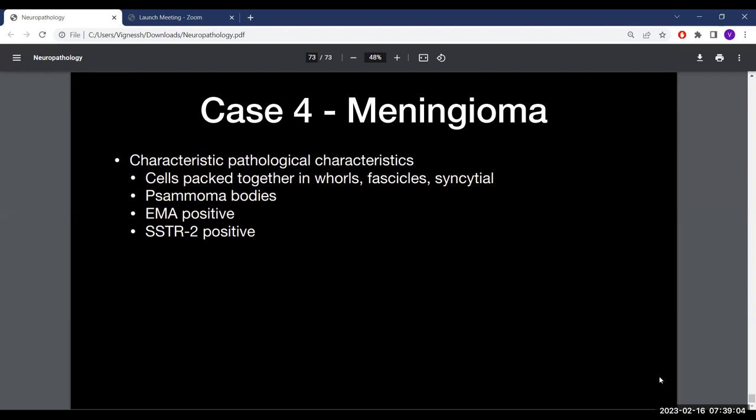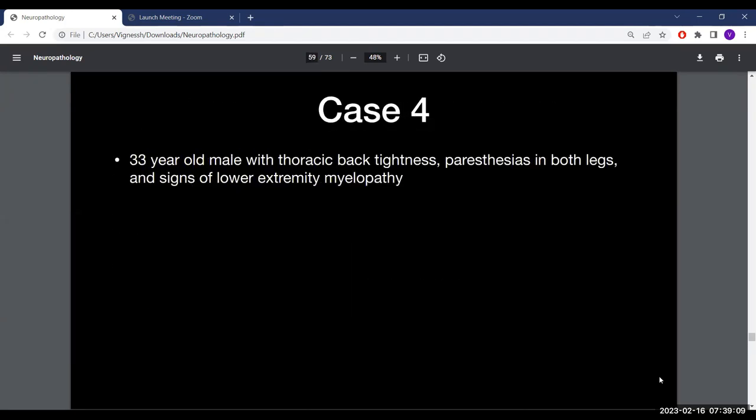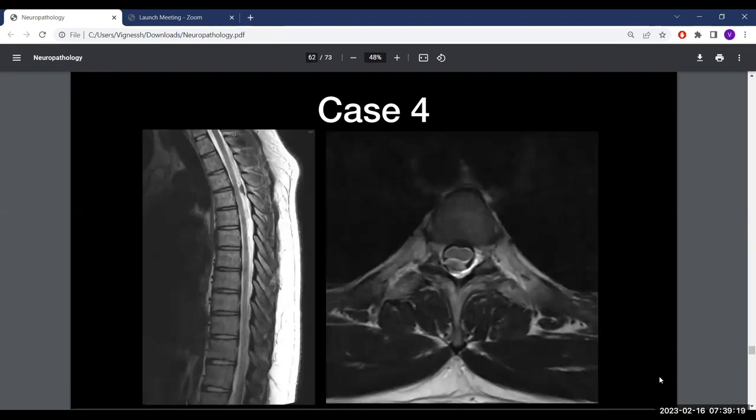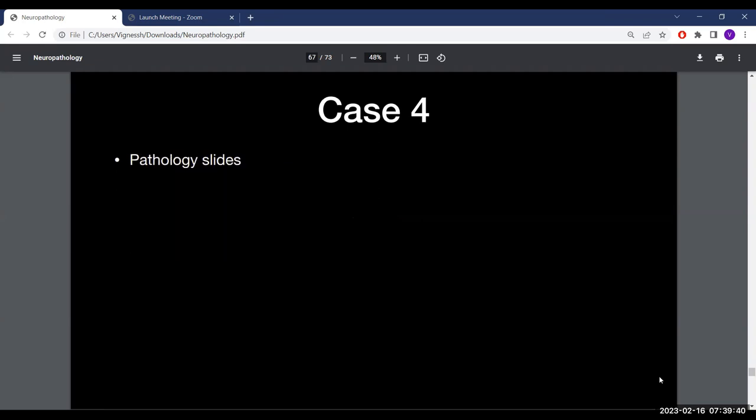This patient is pretty young at 33. One remote possibility is NF2. He did not appear to have other hallmarks of NF2, but that warrants further investigation. On the cranial side, patients under 30 presenting with a meningioma or schwannoma are typically imaged across the entire neural axis and referred to genetics for NF2 testing.